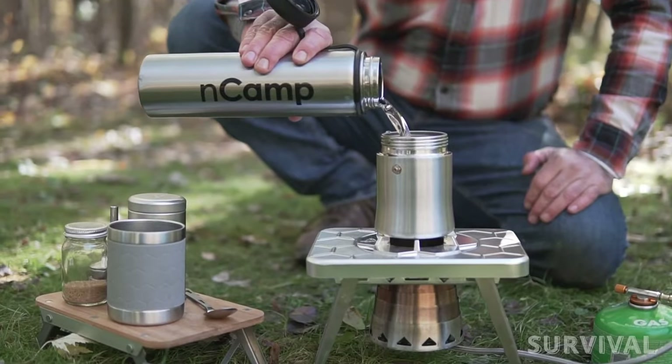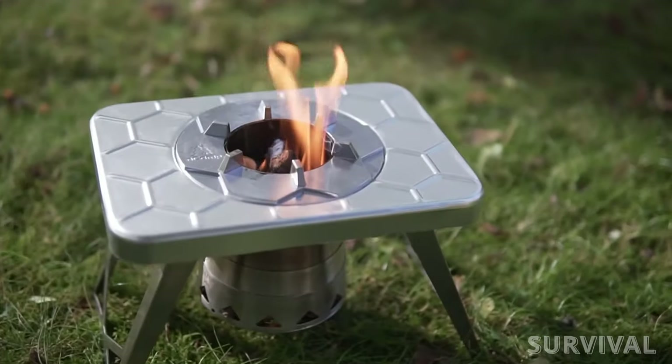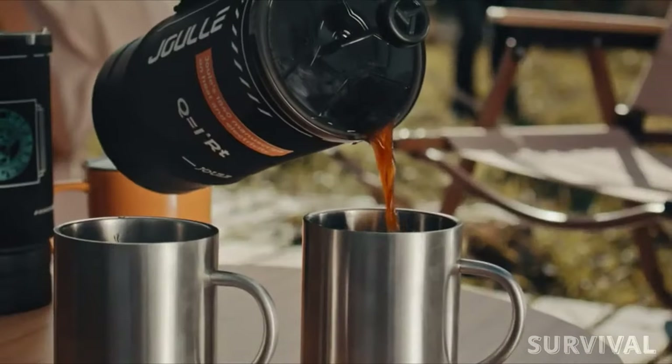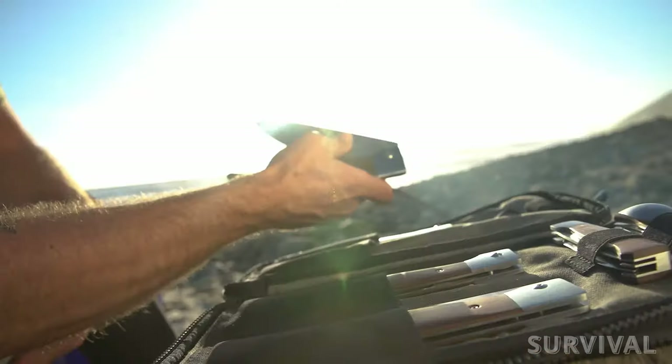Hey guys, this is another set of cool camping gadgets from all over the web. As usual, all the product links you'll find in the description box, so keep watching and let's get it on.